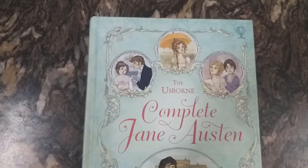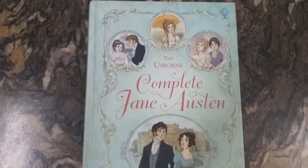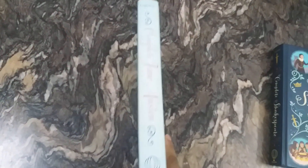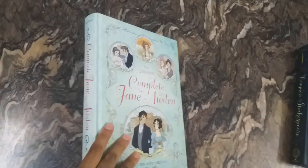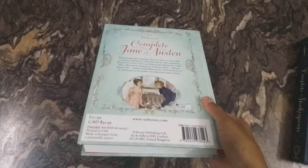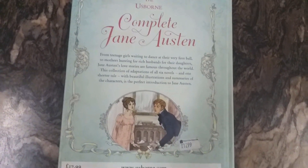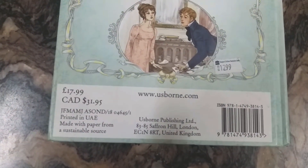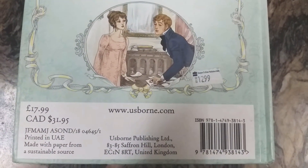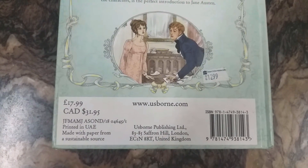The Usborne Complete Jane Austen is a beautiful book with a light green color background and pictures from the stories within. These books are quite thick as they contain all the novels by the author. On the back they have given a small introduction about the book. This book costs around £17.99 and 31.95 Canadian dollars. In India you can get this book for ₹1,299, and I got it for around ₹1,000 on Amazon.